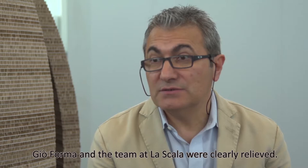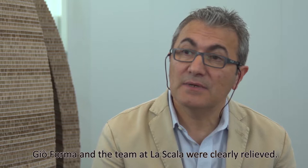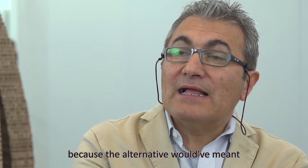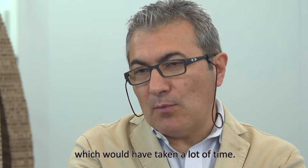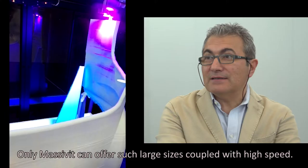We could have done a polystyrene design, but it would have been full, not empty. We could have done a wood design, but it was impossible to do in time. We had the pleasure to meet the guys from Colorado Zenit, and they proposed to do it in 3D printing. From Geoforma and from the team of La Scala, it was obviously a challenge for them — because the other alternatives were to create molds, assemble pieces, but with very long times. For us it was definitely impossible to hit the time frame with another technology.